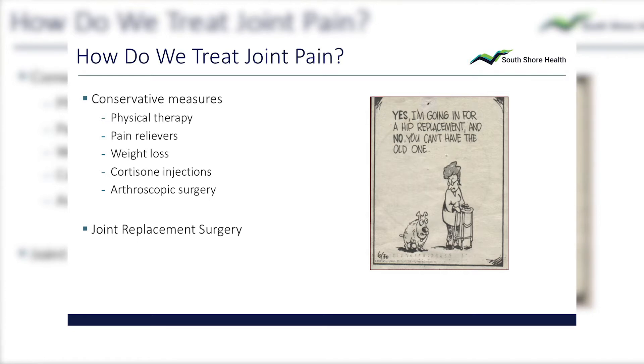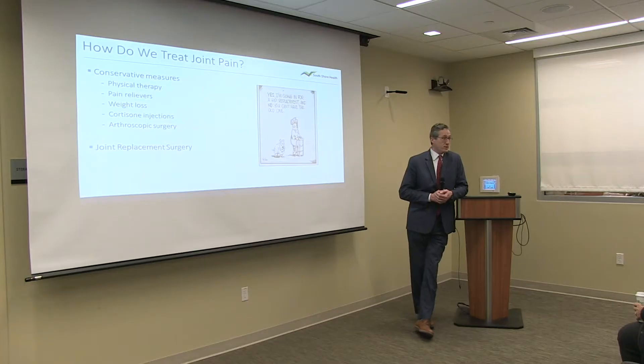Treatment of joint pain — there are a lot of things we do before surgery. In fact, most of what we do is treat people without surgery. We might do surgery one or one-and-a-half days a week; the rest of the week we're treating people conservatively. Conservative treatment includes physical therapy, pain relievers, weight loss, and injections. We can inject cortisone, which is a steroid, or gel products that are usually molecules that are the building blocks of cartilage. Those provide pain relief but don't really do much else, and claims about regrowing cartilage haven't been borne out to be true.